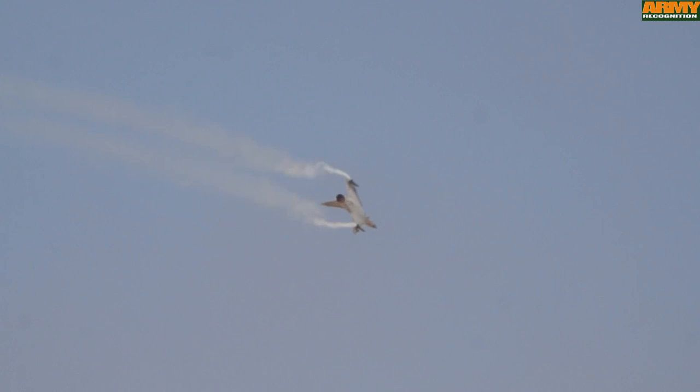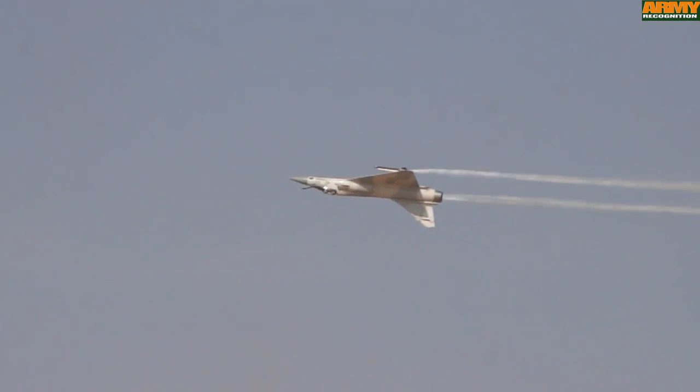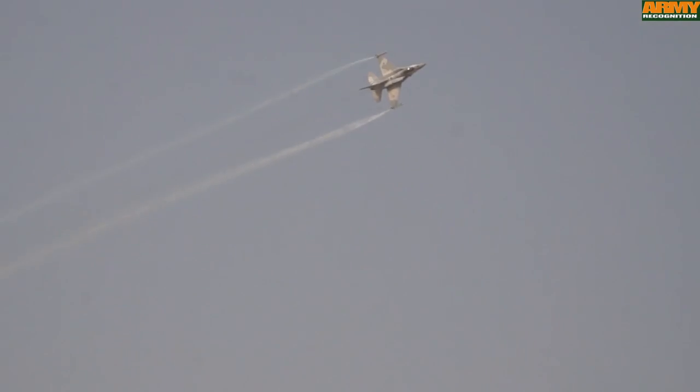Military aircraft taking part in the flight display include this Mirage 2000-9 of the UAE Air Force. This is an F-16 Block 60 Fighting Falcon of the UAE Air Force.